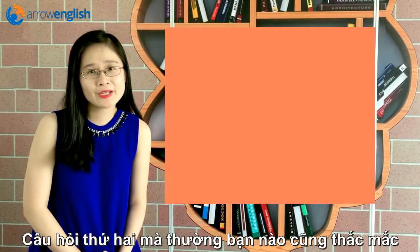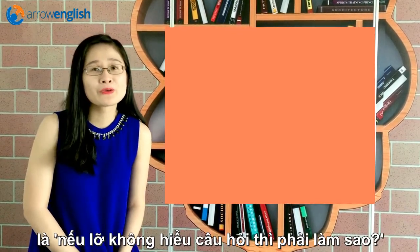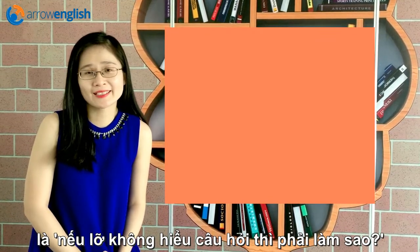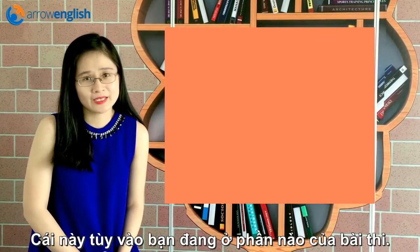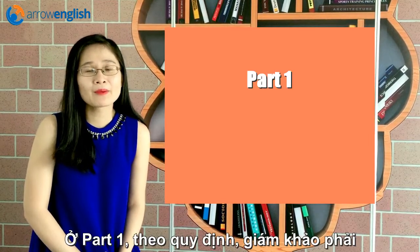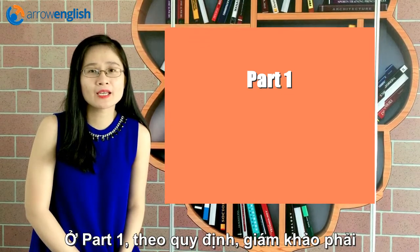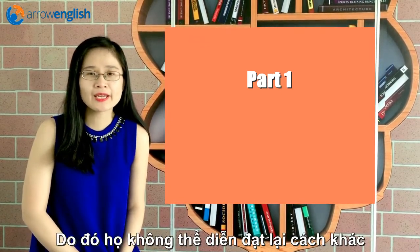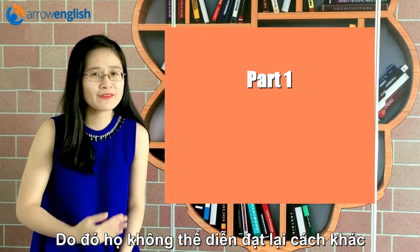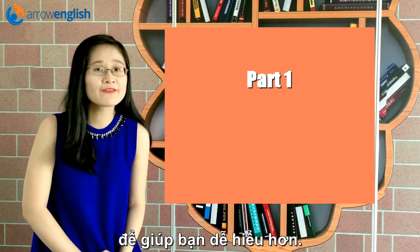The second question is something that almost all my students have asked: what to do if there is something I don't understand in the test. That actually depends on which part you are at. In Part 1, the interview, the examiner has to read the exact words in the test booklet. So they cannot help you by paraphrasing or explaining the question if you ask them to be more detailed or more specific.